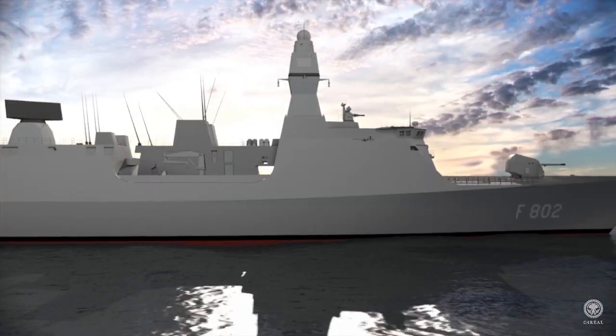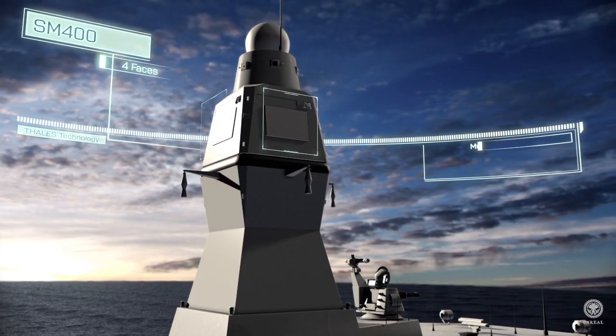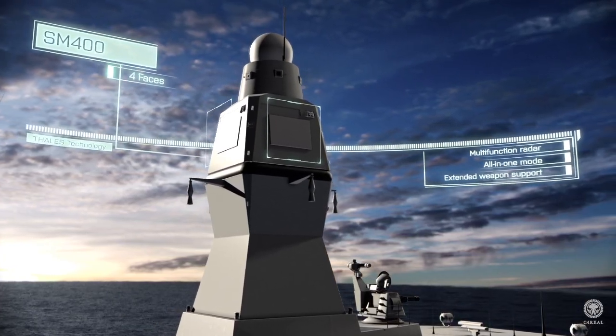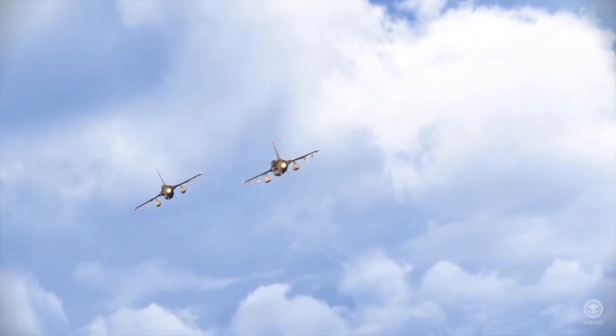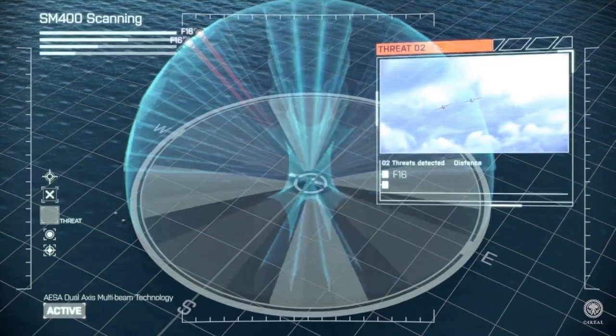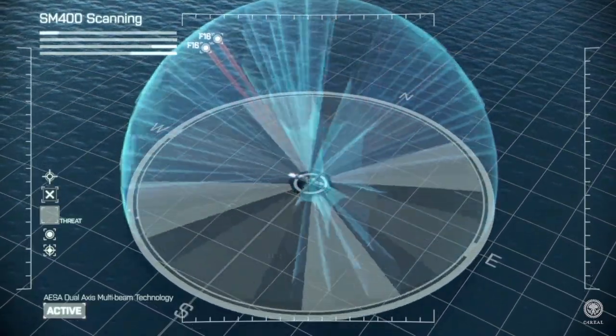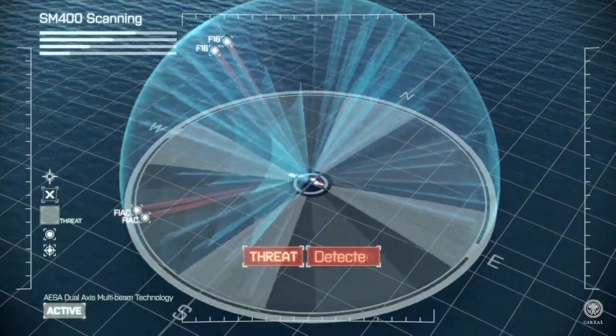The multi-function radar SM400 combines situational awareness with extended weapon support in a single mode. The unlimited update rate helps to defeat the most challenging threats.